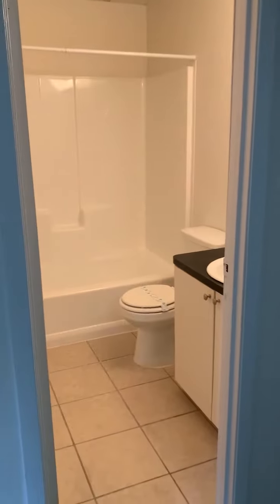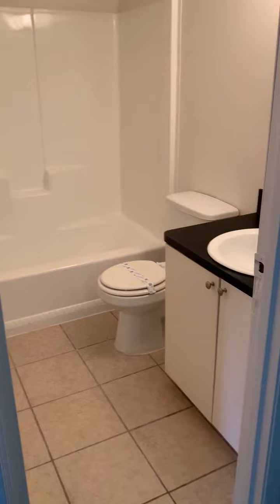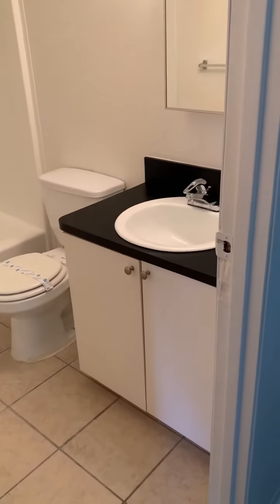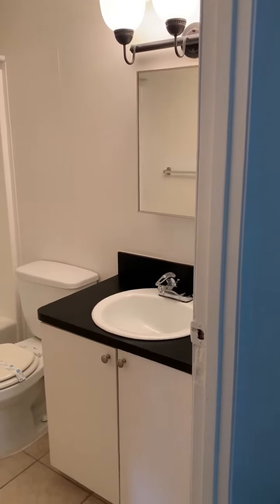Going into the bathroom, you do have that nice full-size tub, and then that upgraded vanity with the medicine cabinet and upgraded light fixtures as well.